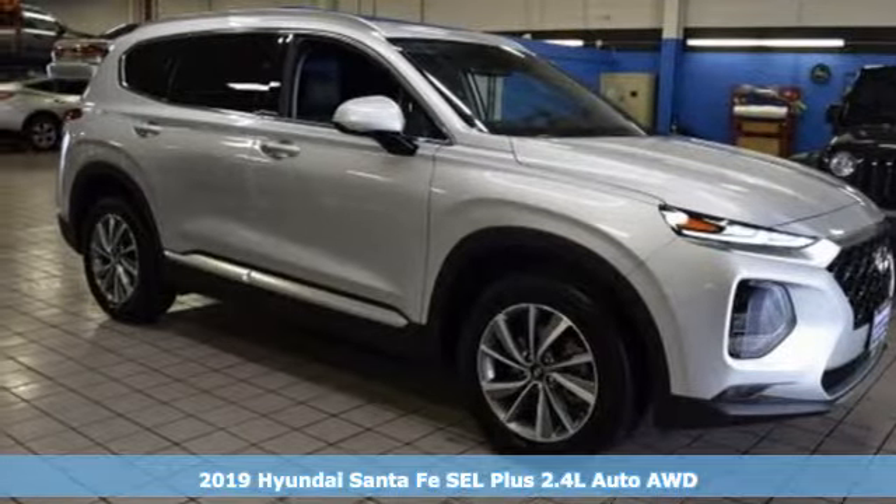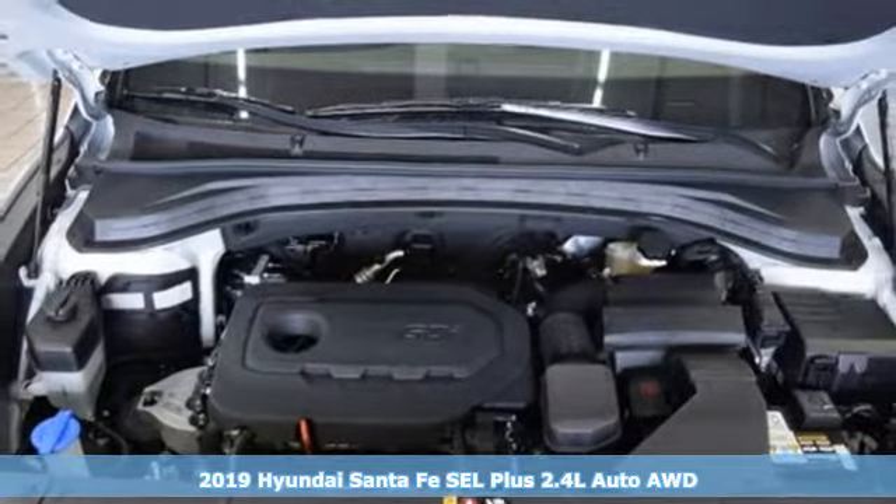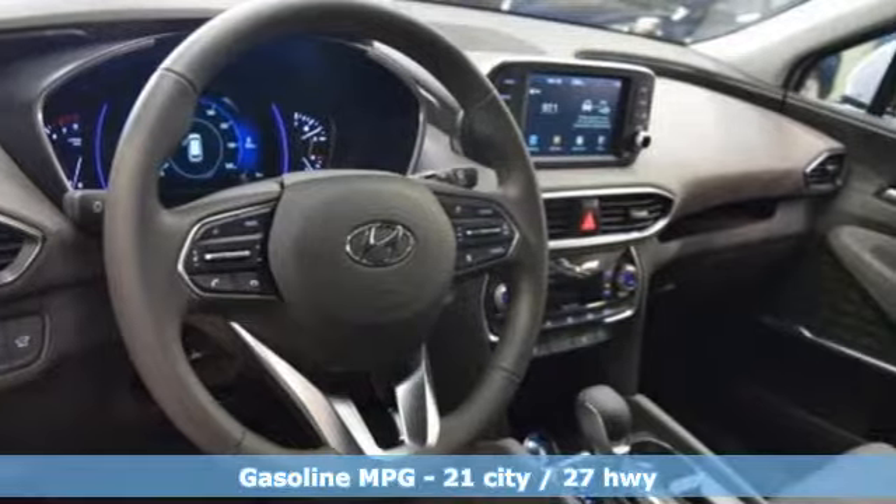Here's a new 2019 Hyundai Santa Fe. Comfortable for people, spacious for cargo and styled to lift standards. It comes nicely equipped with features you'll love.